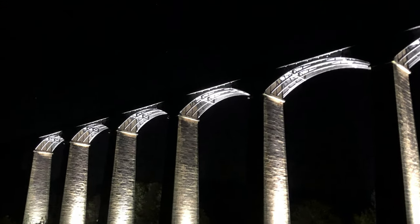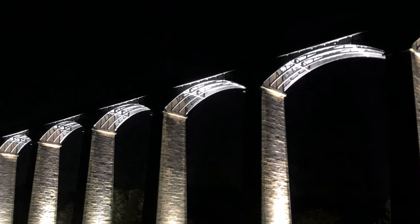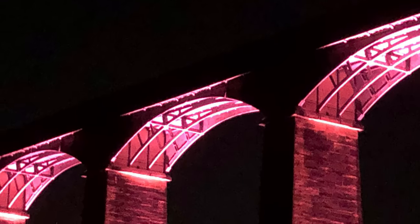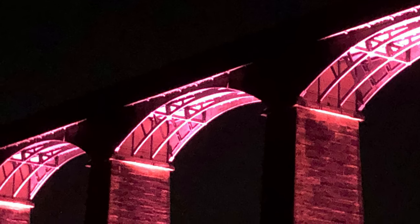...some people may know, and you'll certainly be able to tell in these lighting conditions, that Pontcysyllte is actually topped with cast iron — basically a big cast iron trough to keep the canal in. Seeing it lit up like this from beneath really highlights all of the metal struts and structure.